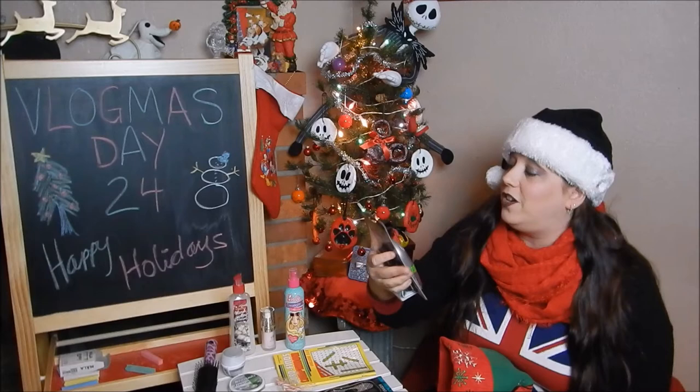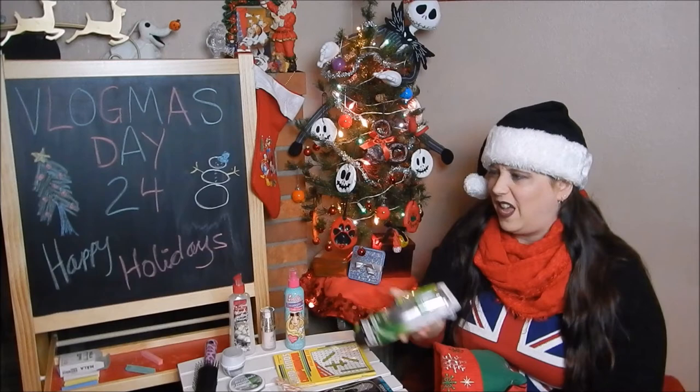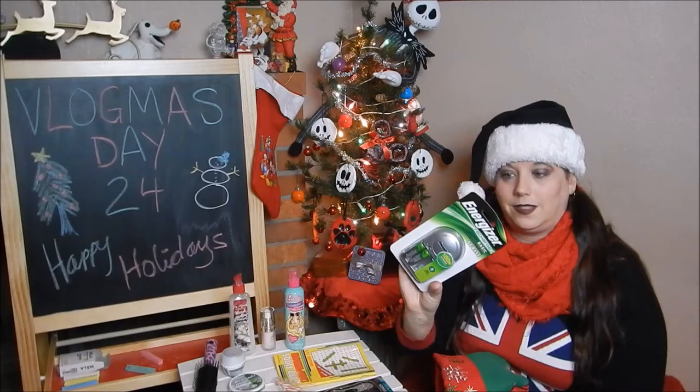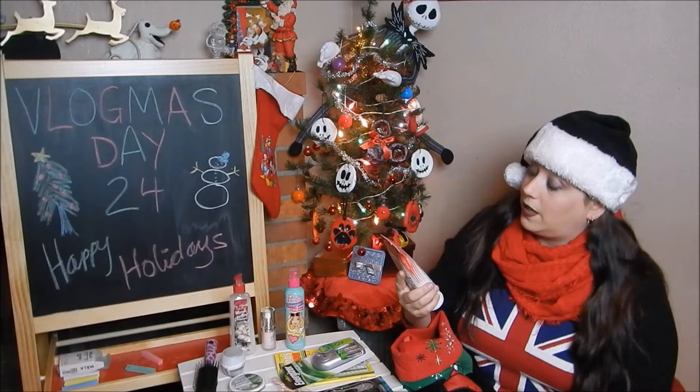Energizer recharge batteries and charger — nice! This will come in handy for my mouse that I use with my laptop. That's pretty much the only thing I use batteries for anymore, so now I don't have to buy batteries — I just recharge them. Love it! And Not Your Mother's Way to Grow Long and Strong conditioner — this is my favorite conditioner and I just ran out, so this is perfect.